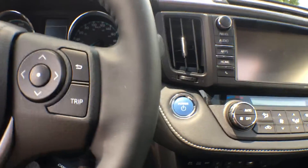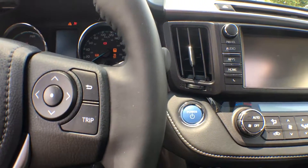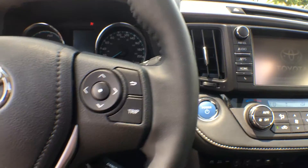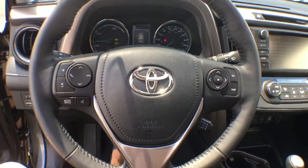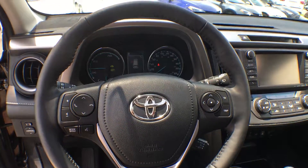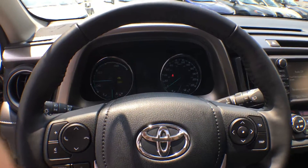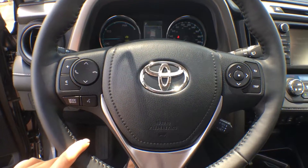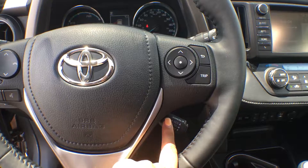It is a push-to-start vehicle, so simply put your foot on the brake, click the power button, and without a sound your car has started — thanks to our hybrid technology. On the steering wheel itself you have all your audio-visual controls for your multi-information display in the center of the dash, your entertainment system, and cruise control down at the bottom.